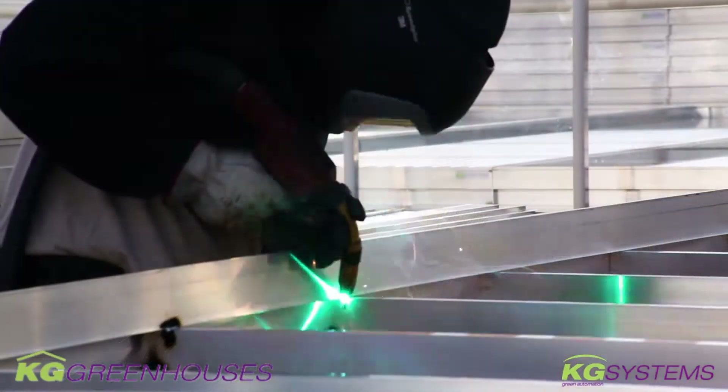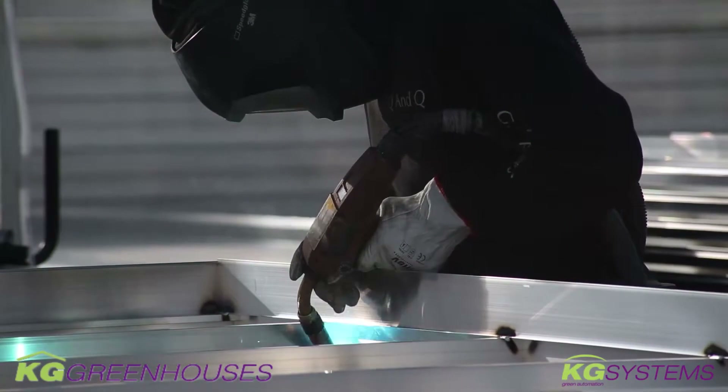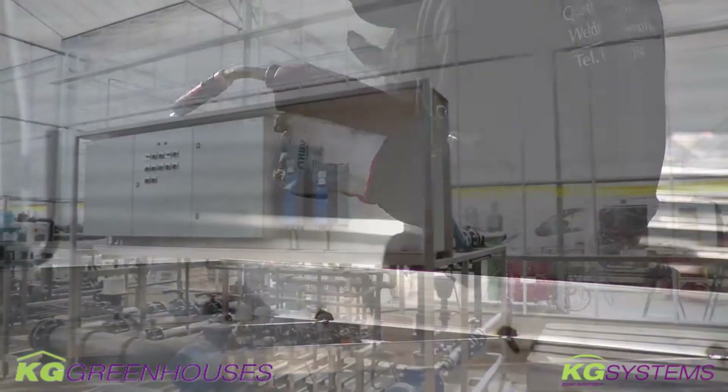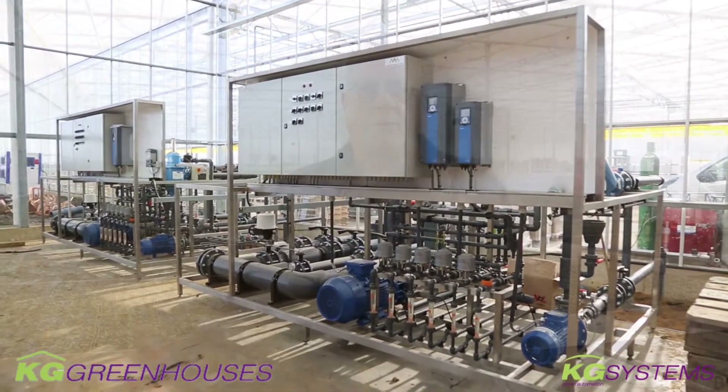Since last week we have power here, so now gradually the electricians are testing the sub boards. Zone by zone we are wired up and we are alive.